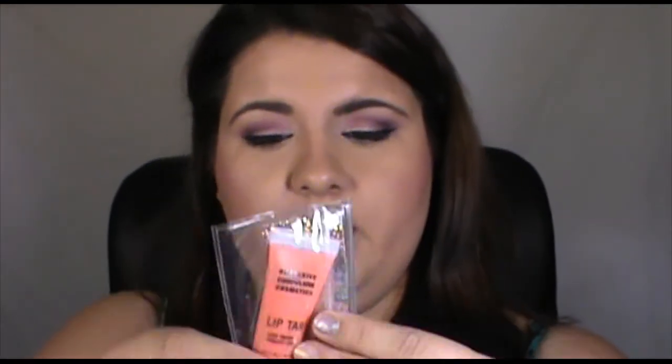I got an OCC Liptar in Electric Grandma. I thought I had bought this before but when I was going through my shades I didn't have it, and it wasn't available on the OCC website or on the Lipstick Republic website. I happened to find one when I was over there so I picked it up.